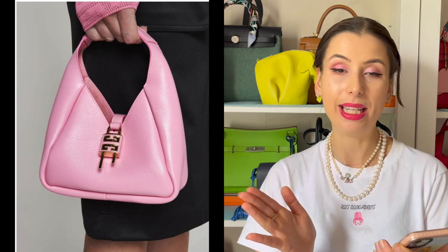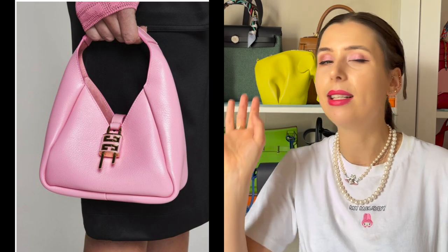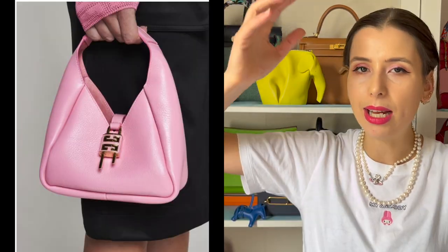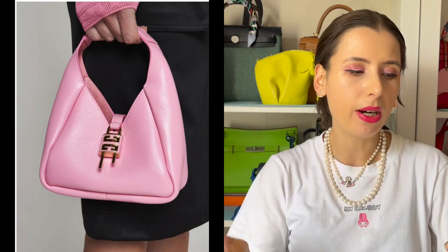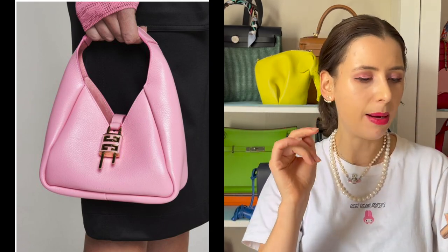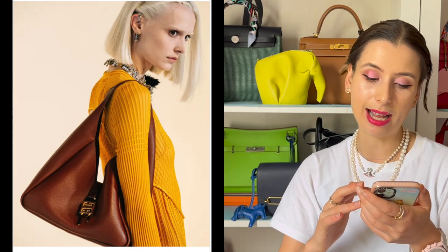The Givenchy G Hobo bag is really awesome — it's a bit more of a modernized take on the silhouette of either the Trim bag from Hermès or the Jackie bag from Gucci. It's got that slouchy moon shape with a clasp down the middle, but modernized with a padlock and squared-off lines. It's a fresh take on the hobo bag. I haven't heard many people talking about Givenchy bags lately on YouTube, so it's good to know this bag exists.